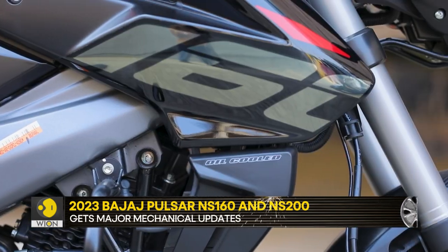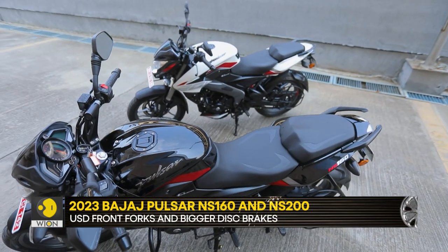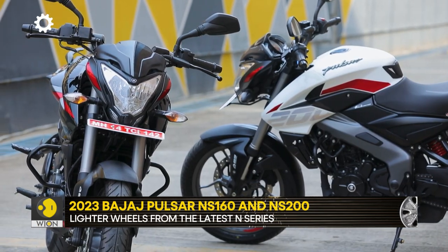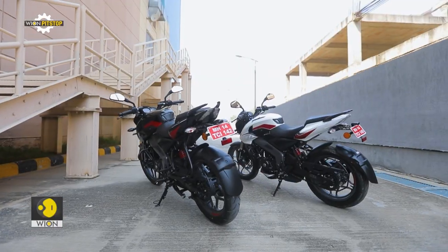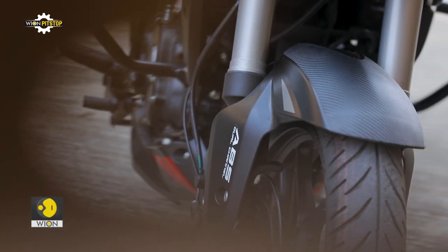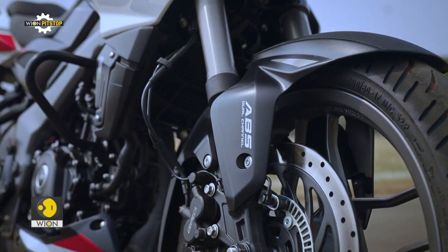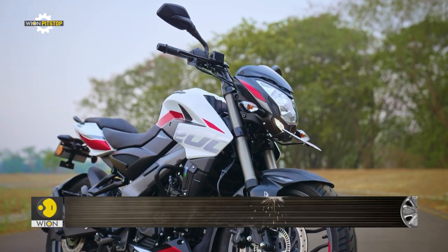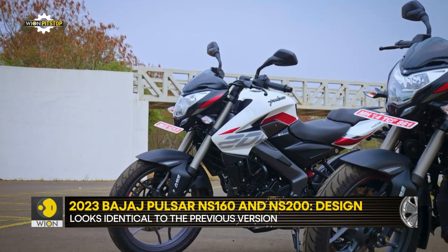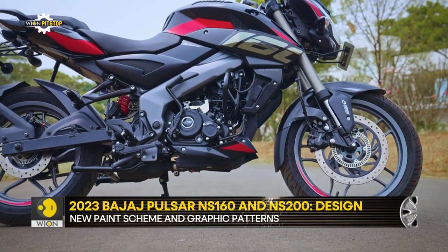Starting with the design, both new versions are based on the same perimeter frame construction from 2012 and offer the same aesthetic language, albeit modern enough to fit current times. The main mechanical changes come in the form of new upside-down front forks, bigger brakes, and new alloy wheels, which have been borrowed from the latest generation models. They surely add to the design masculinity of the decade-old Edgar Heinrich design.